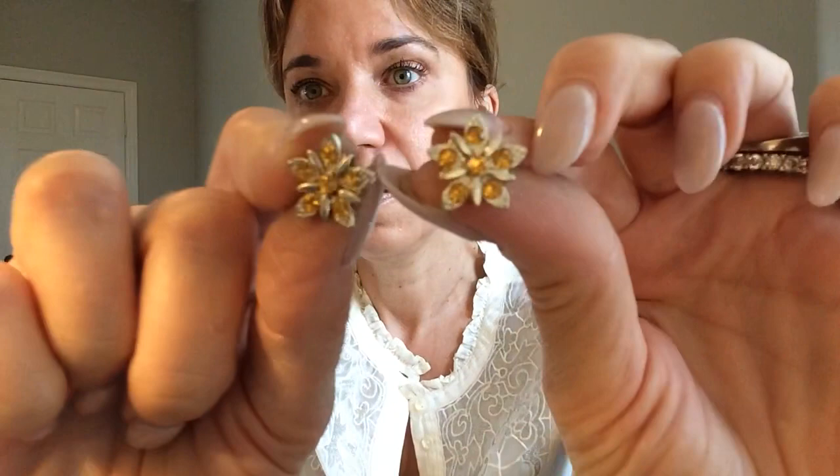And we've got a few flower earrings — these are real cute. Those are really pretty; those look like vintage. Let's see what the backs look like. Yeah, I can't tell that much from the backs, but those are really cute.